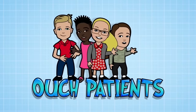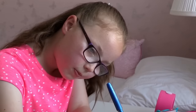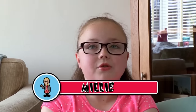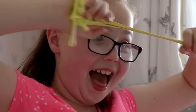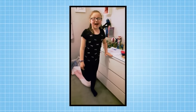It's time to visit our next ouch patient. Remember Millie? She has polyarticular arthritis. Millie's condition means she experiences pain in her joints. Arthritis also makes my joints really stiff. To help strengthen the muscles around her joints, she has to do exercises at home. I do this to strengthen my ankle.